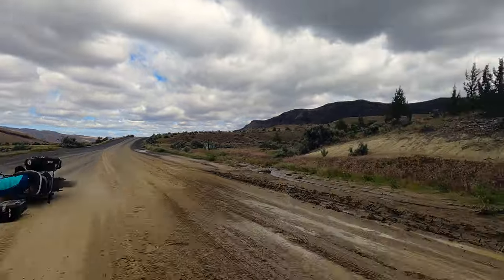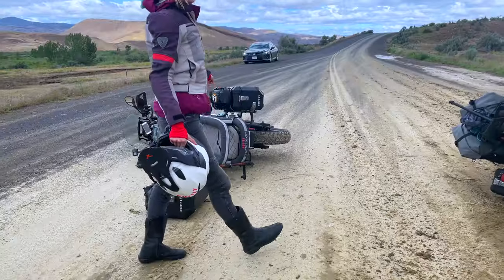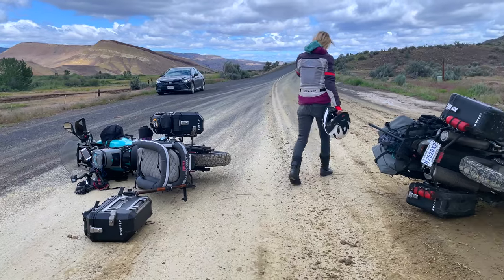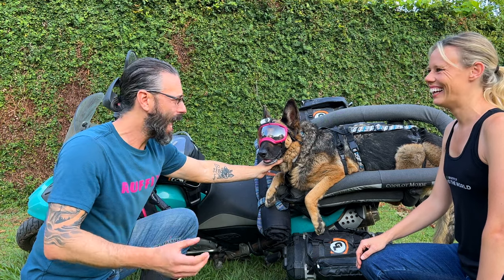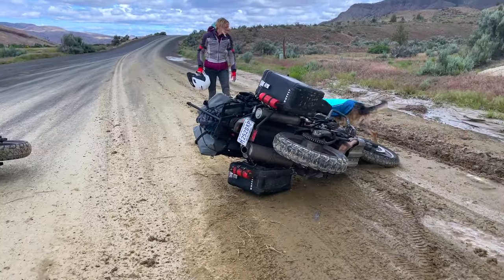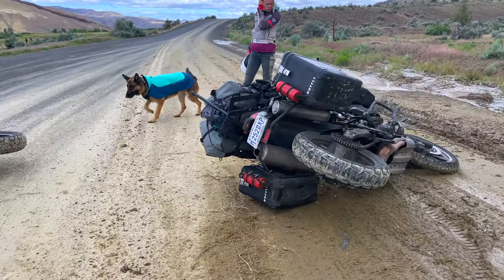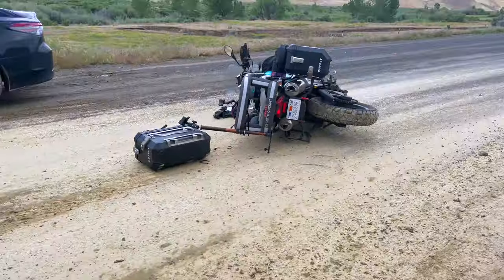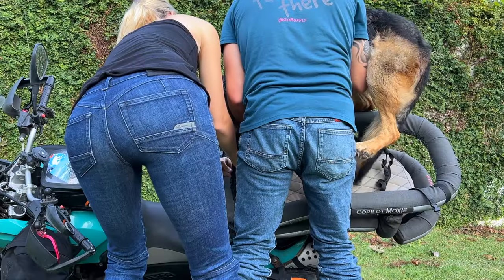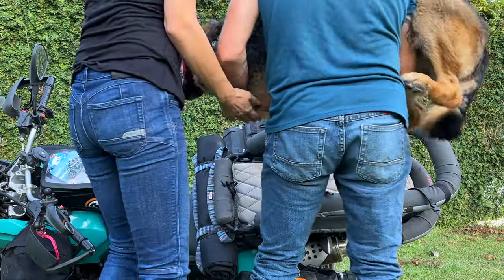Now before you unclip your dog, it's very important that you control the situation and the scene. Moxie gets really excited in a crash situation, believe it or not, and to just release her, she's going to bolt off into traffic or bolt off after an elk or a moose or whatever might be around. So get the leash on her, unclip her, and make sure that the scene is controlled.